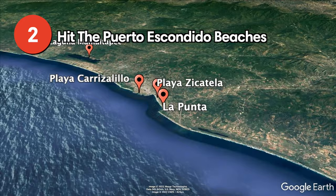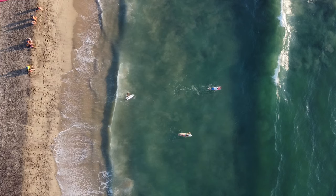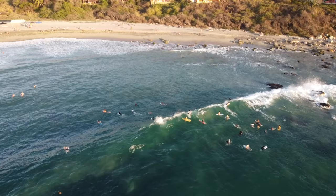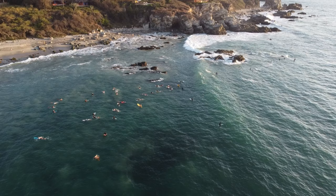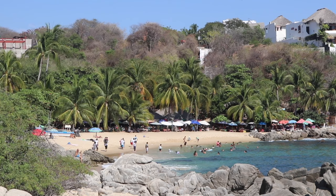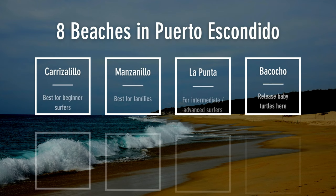Incredible surf conditions are what put Puerto Escondido on the map — it's known as one of the top surf destinations in the entire world, with the biggest waves coming between April and October at the northern end of Playa Zicatela. If you're not an advanced surfer, you can surf the gentler waves at Playa Carazalillo or La Punta. Of course, you don't have to have an interest in surfing to enjoy the beaches in Puerto Escondido.